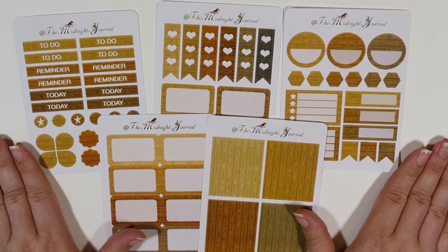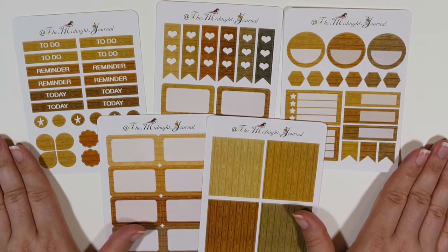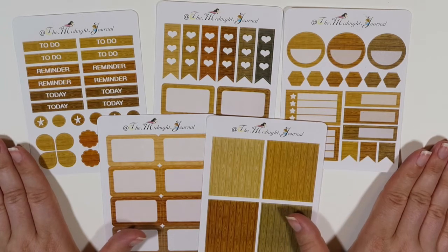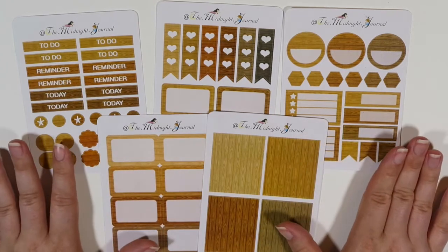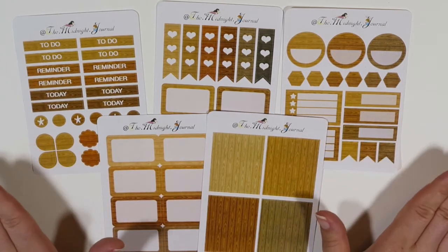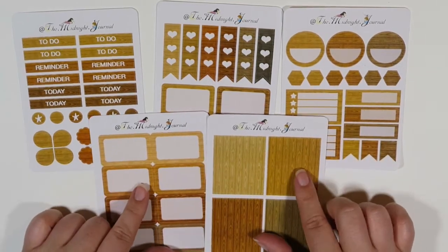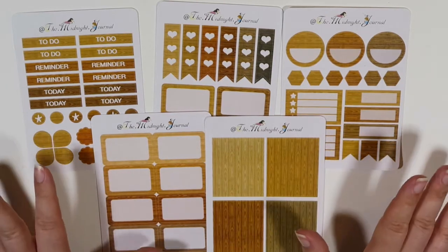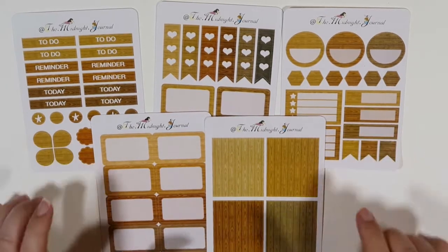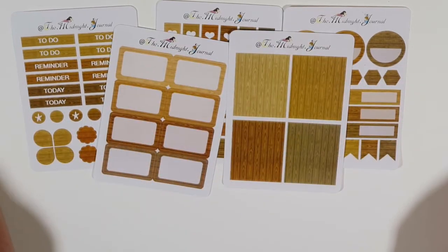Once I placed my order with her I think it was only like two and a half weeks, which isn't bad because I know some domestic people that take way longer. I'm not knocking anyone, just saying her turnaround time is actually pretty fast, so don't let the international stuff scare you. I'm really excited — this wood grain is really cool. I haven't really seen a lot of other sticker shops use this wood grain. I think I'm gonna do a wood grain theme sometime this fall. Okay, that's it for the Midnight Journal.